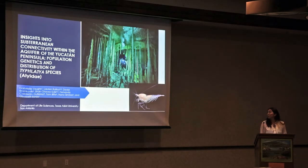Hello, guys. Thank you for having me. I'm Gabrielle Vaughn, and I'm going to be talking to you a little bit more about these Tufladia species that we find in the Yucatan Peninsula, where I'm going to be studying their population genetics and their distribution.